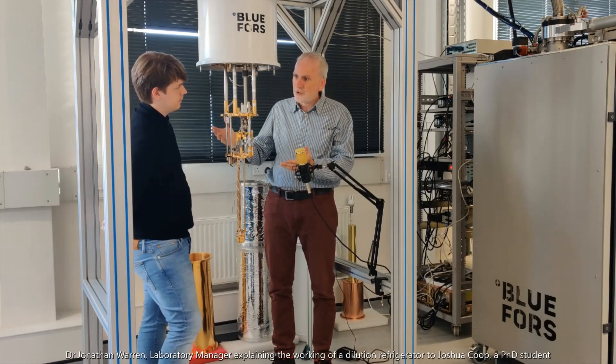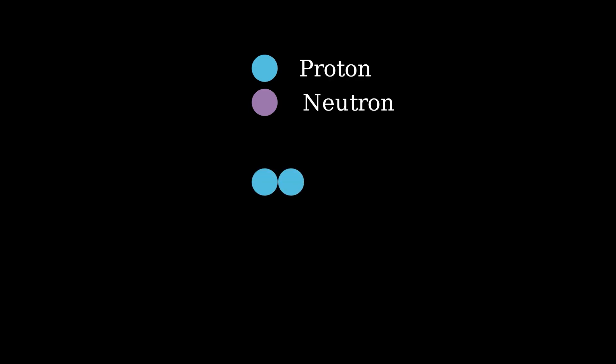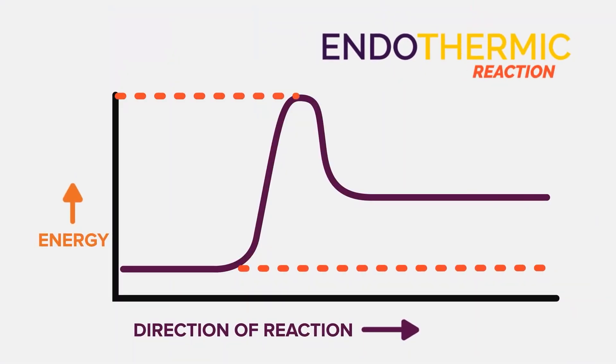Now we've finally gotten to the part you came for: getting down to ultra-cold millikelvin temperatures. A dilution refrigerator uses a special type of liquid helium — specifically, a mixture of helium-3 and helium-4, which are different isotopes of helium. An isotope is just a version of an atom with a different number of neutrons but the same number of protons and electrons. Both helium-3 and helium-4 have two protons and two electrons, but helium-3 has one neutron and helium-4 has two neutrons. I'm going to borrow a lot of this explanation from a collaboration between Veritasium and Dr. Andrea Morello, a professor at the University of New South Wales, because it does a great job illustrating what's going on. Dilution refrigerators use the heat of mixing for these two types of helium — helium-3 and helium-4 — to achieve cooling.